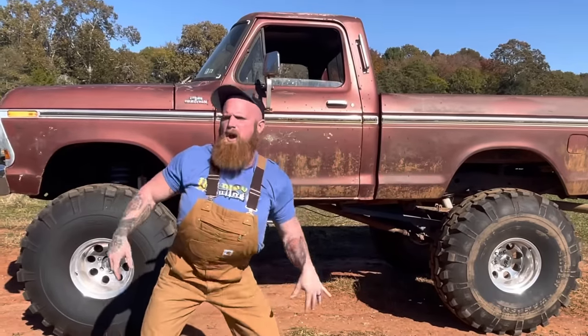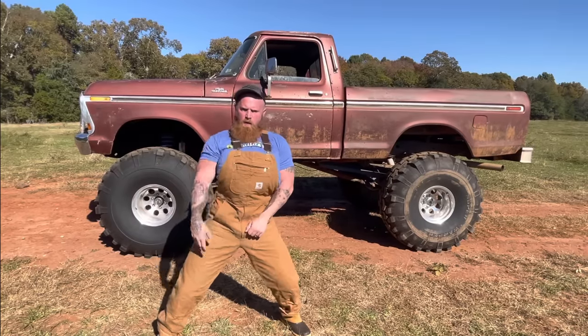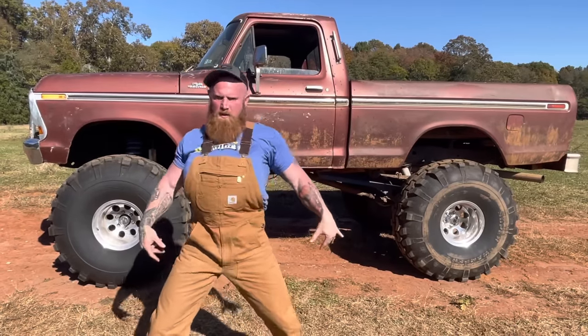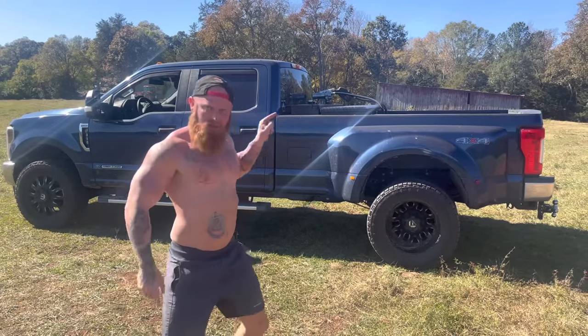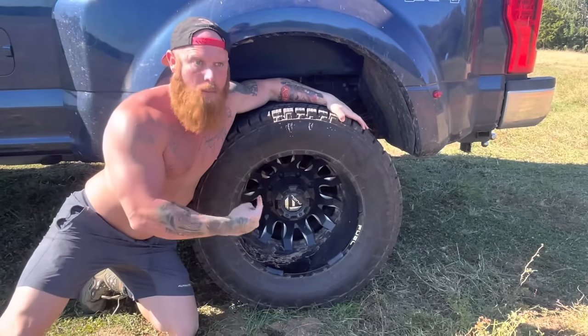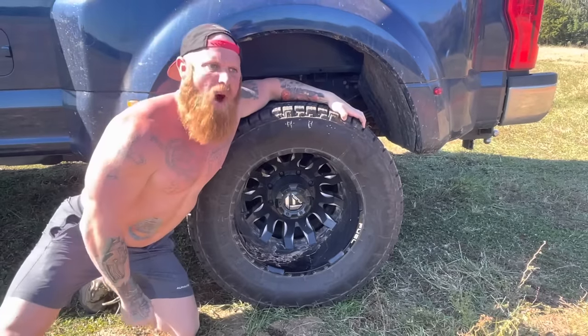Where'd you get them wheels from, huh? You get them from Snoop Diggity Dog? Y'all gonna be driving around drinking on the gin and juice with them fresh shoes you got on your truck? Don't you talk about my wheels. Them's Fuel wheels. These is high-performance wheels for a high-performance machine. I bet these wheels cost more than your whole truck.